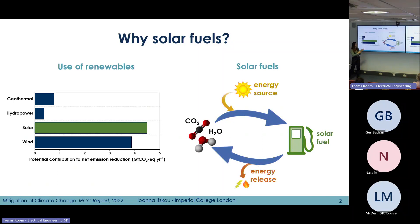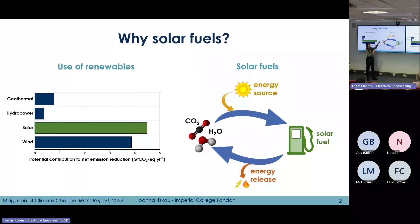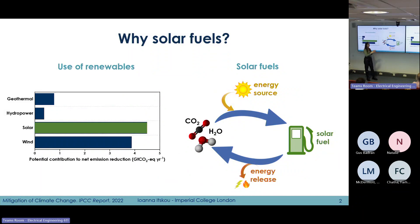Today I would like to talk about using and harvesting solar energy to form more sustainable fuels that we call solar fuels. The whole process of solar fuels is very circular. We start with molecules such as CO2 or water, and by inputting energy from the sun and using certain catalysts we can convert these chemicals into sustainable fuels or value chemicals. The fuel is then used to provide energy, and we turn back to the original form of CO2 or water.